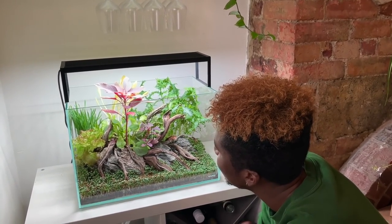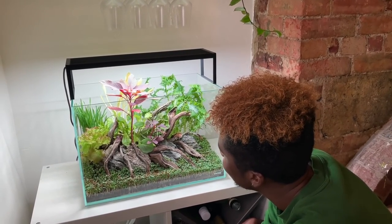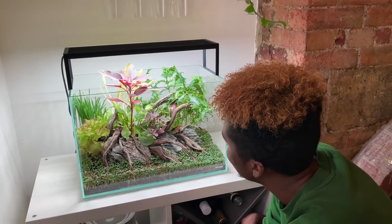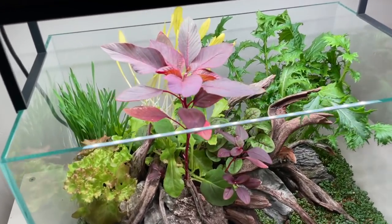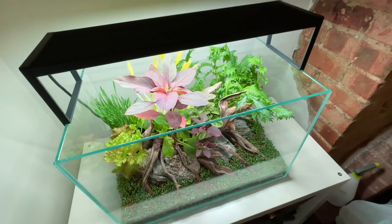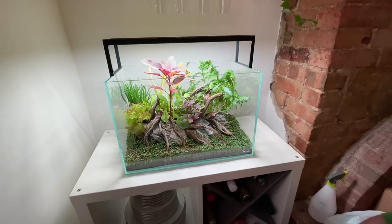I have to confess this is one of the main reasons I'm here today — it really caught my attention on Instagram. Courtney has created this scape and believe it or not, all of the plants in here are edible. Is that right, Courtney? Yeah, everything's edible.